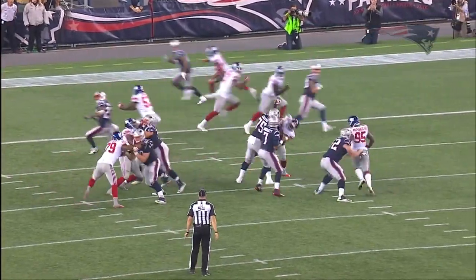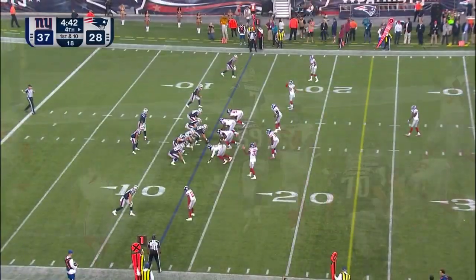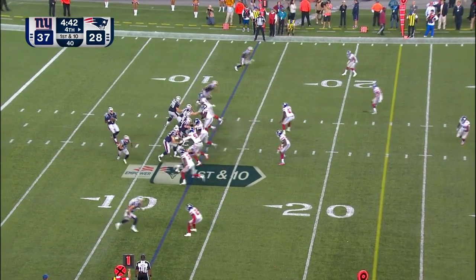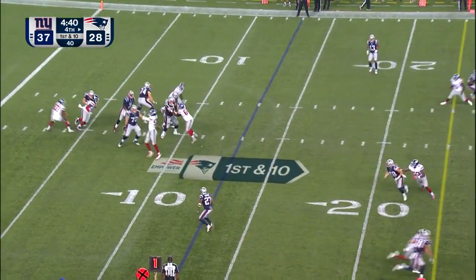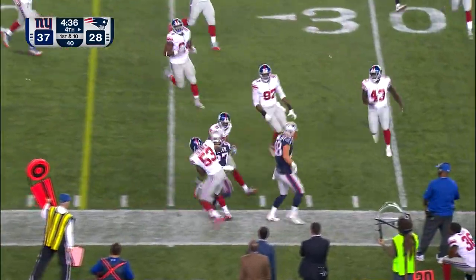The clock is ticking. There's this huge void right there. Edelman — maybe the dole gets into play. On first down, it's Brissette to Foster — he'll get a first down.